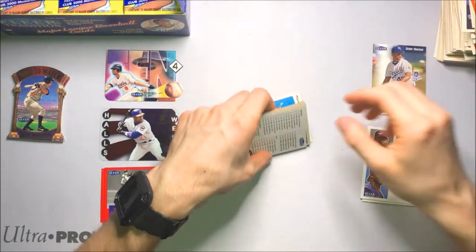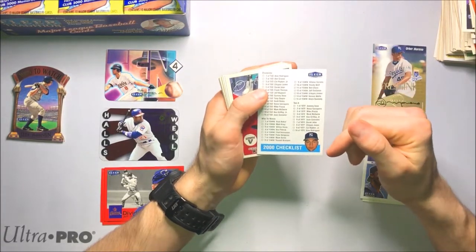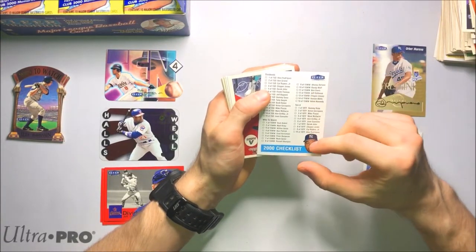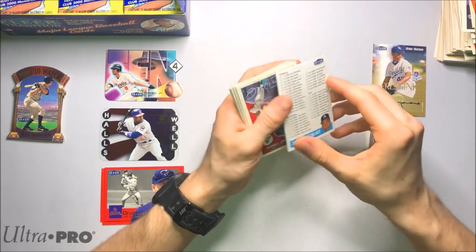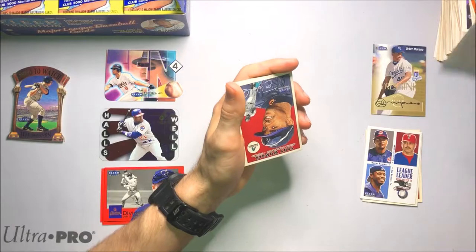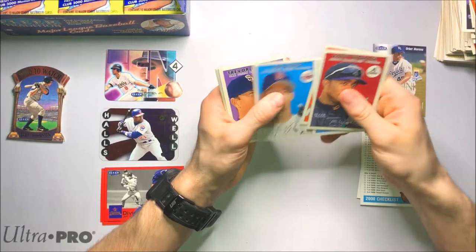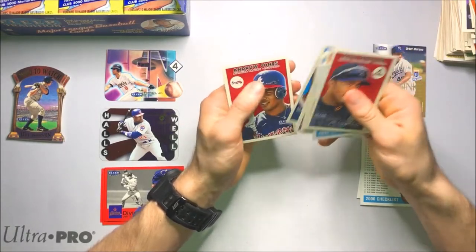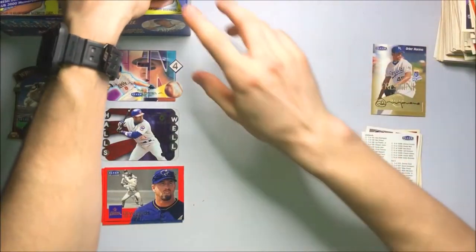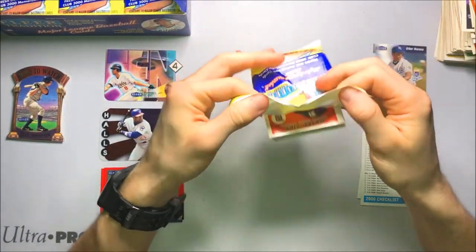Topps Heritage is one of the more favorable sets from the year for me. I enjoy looking at it. There's a Derek Jeter checklist card actually — now that I look at it. I'll set the Derek Jeter down — who knows, might be worth some money. Nothing much in there, all base.